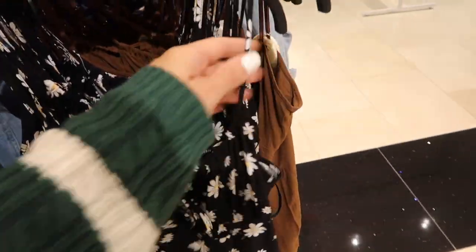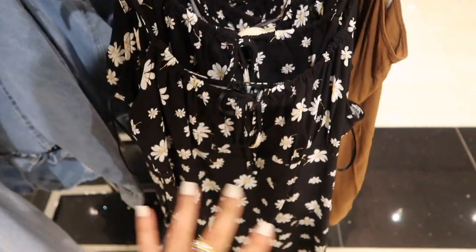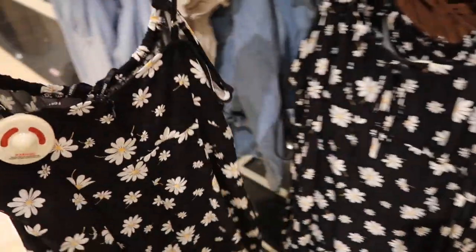New little tie dress — I think we saw this in the beginning but this one's in a different section. It has that drawstring that you can pull to create that gathered look in the bust area, a little keyhole, with a flowy, easy little sundress feel. This one's $19.99.